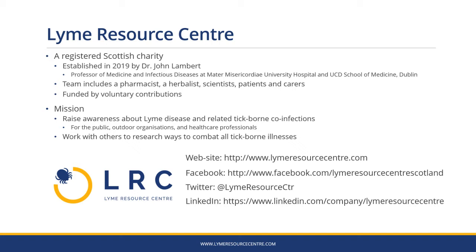We've already started developing a useful research database on our website. You can find us at www.lymeresourcecentre.com and on Facebook, Twitter and LinkedIn.